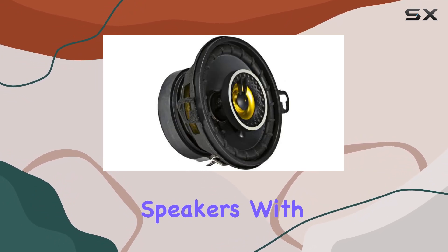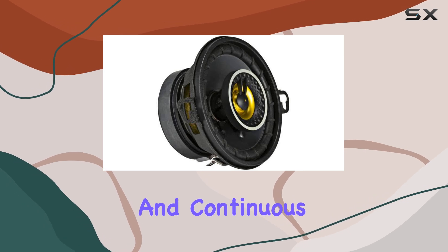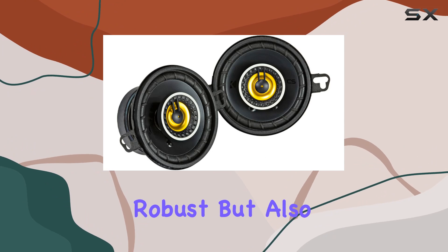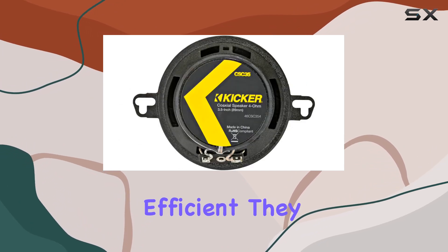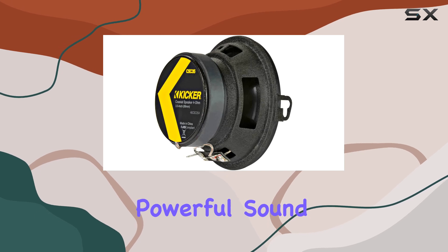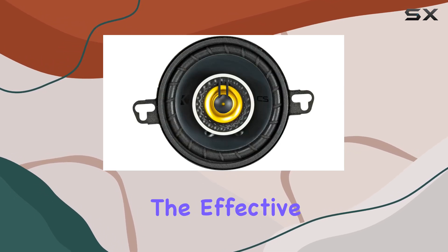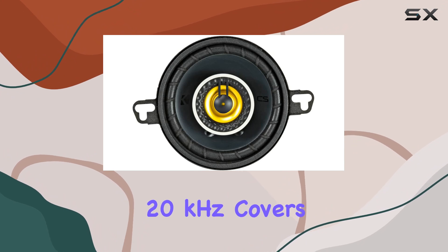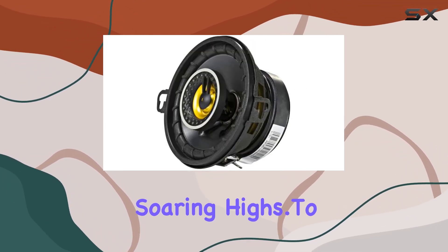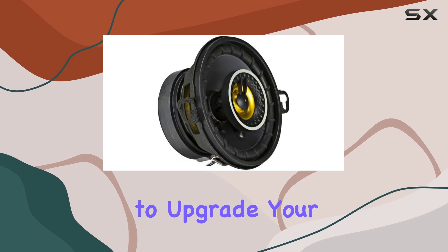With a peak power of 90 watts and continuous power handling of 30 watts RMS, these speakers are not only robust but also efficient. They have a sensitivity rating of 88 dB, which means they can deliver powerful sound without requiring a ton of power. The effective frequency range of 80 Hz to 20 kHz covers the full spectrum of sound, from deep bass to soaring highs.